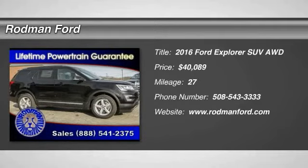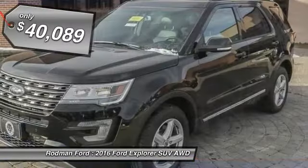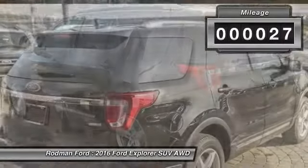2016 Explorer. You've got a lot of capabilities to call on in a Ford Explorer — don't underestimate your choices. And it is priced below $45,000. This vehicle has less than 100 miles.